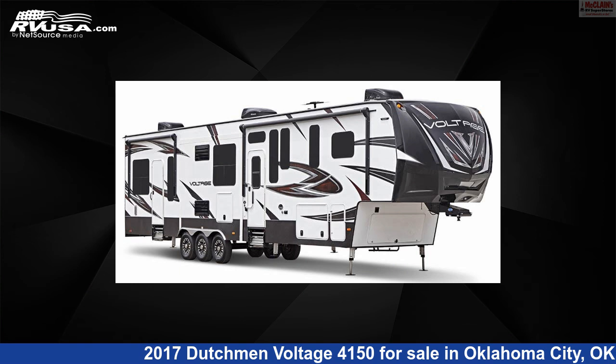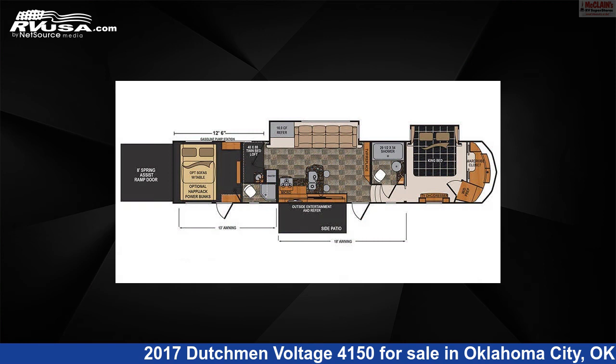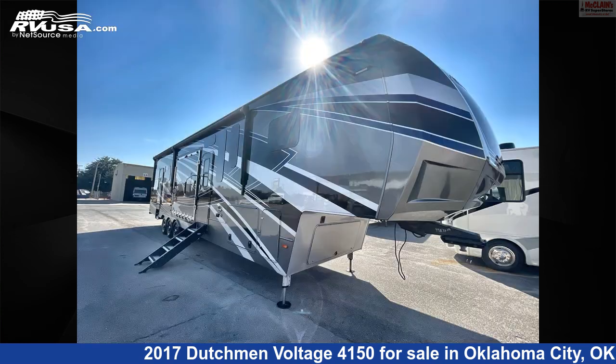This 2017 Dutchman Voltage 4150 is a Toy Hauler RV. It is located in Oklahoma City, Oklahoma, 73127, and is offered for sale by McLean's RV Oklahoma City.